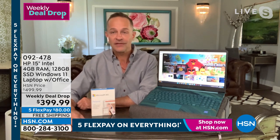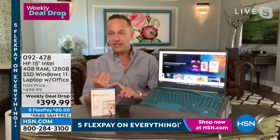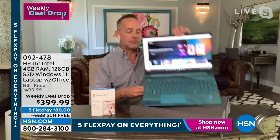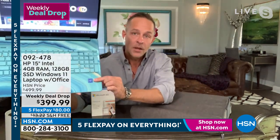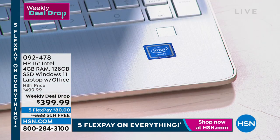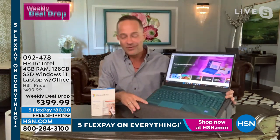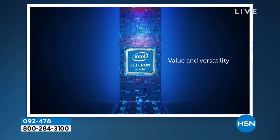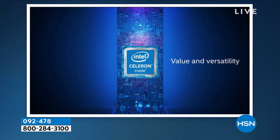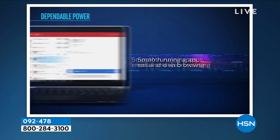I think this is the first weekly deal drop I've done on an HP. We've only been doing them a couple months, and we know it's been difficult to get computers in the past couple of years — particularly from the biggest names. HP is the number-one selling computer manufacturer in America. This blue sticker here — this is Intel Inside. Many computer people will only buy a computer with Intel. Intel is the number-one processor company in the world, so you're getting the best of the best.